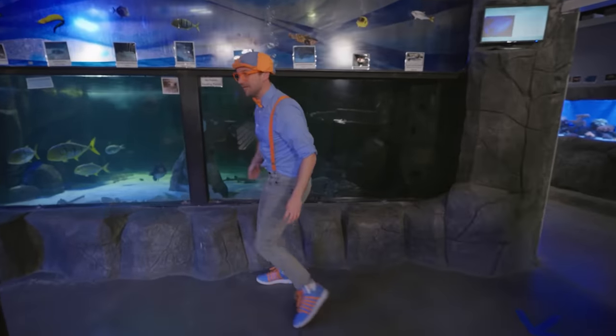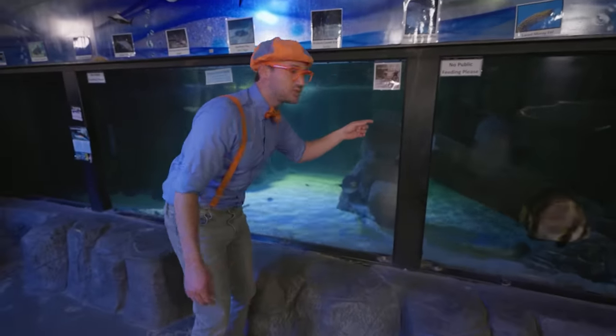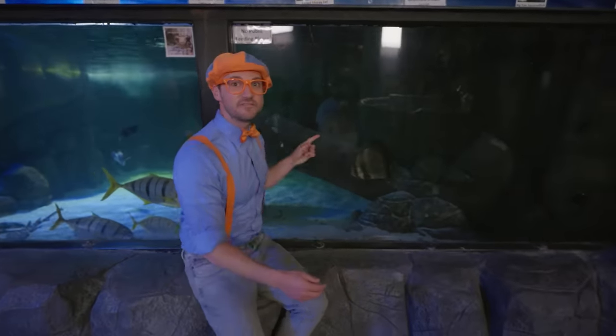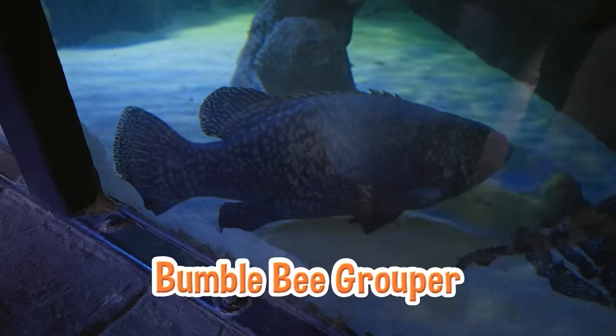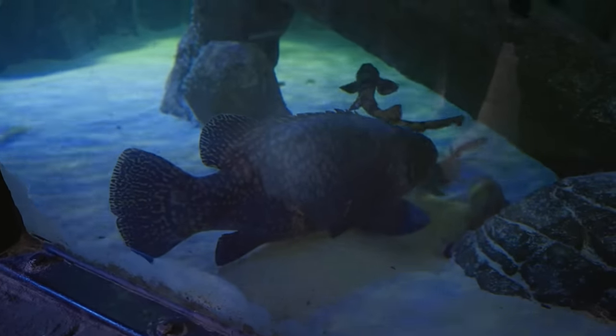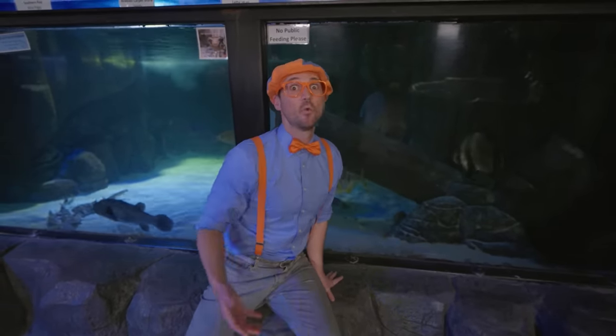Look over here — this is a big tank! Do you see that fish way over there? There's a fish way back there — it's so big! It's a bumblebee grouper! Actually, they live to be 80 to 100 years old, but this one's only about 10 years old, so it's going to get way bigger!